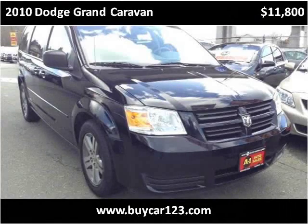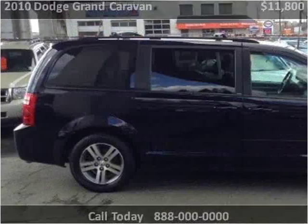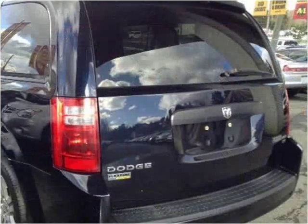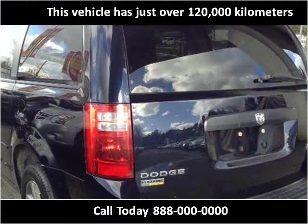This 2010 Dodge Grand Caravan is available from ByCar123. This vehicle has just over 120,000 km.